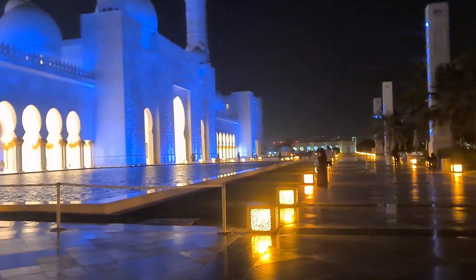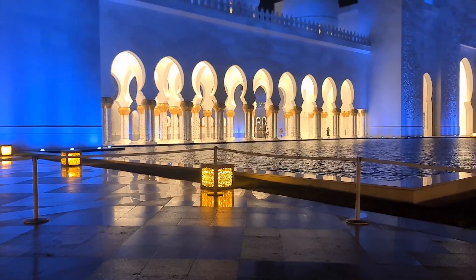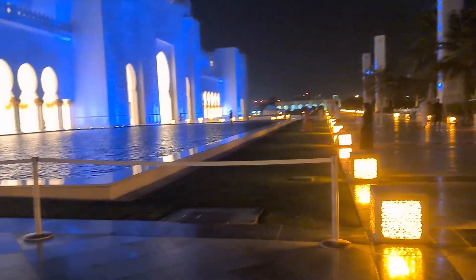Yes, this is the Abu Dhabi Grand Mosque. This is how it looks. It's a night view — I have reached by Maghrib time. It's beautiful. Let's go inside.